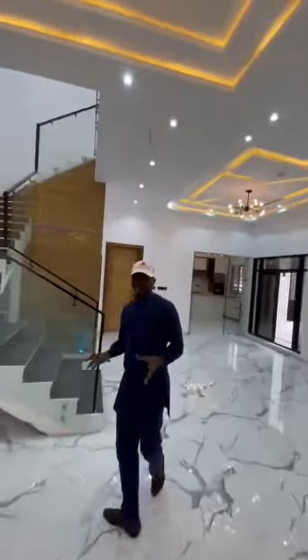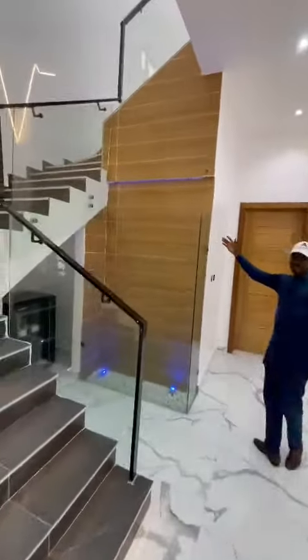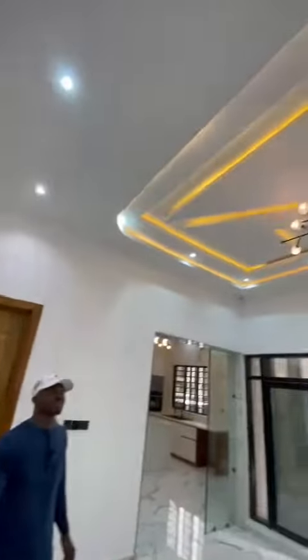Check out the massive living room — very spacious. It has a water fountain inside, and the chandelier is top-notch, well finished.